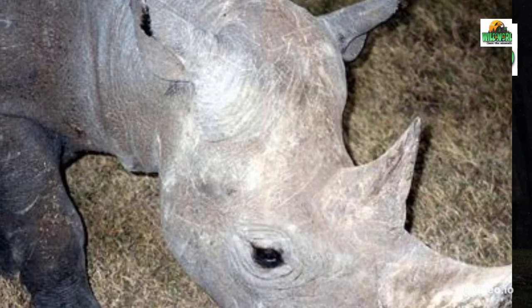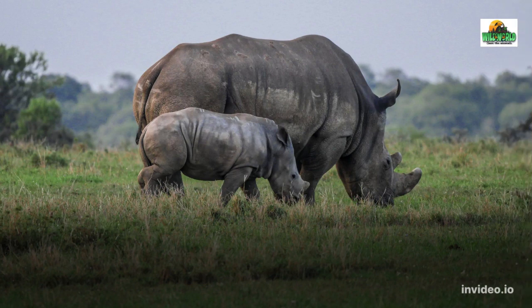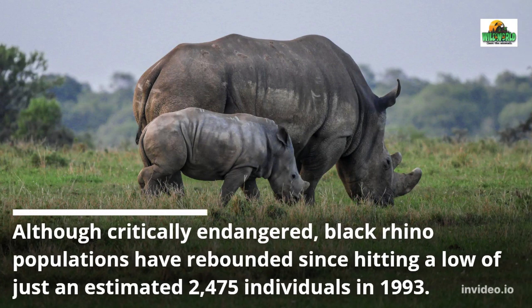Black Rhinoceros: Incredible Black Rhinoceros Facts. Although critically endangered, black rhino populations have rebounded since hitting a low of just an estimated 2,475 individuals in 1993.